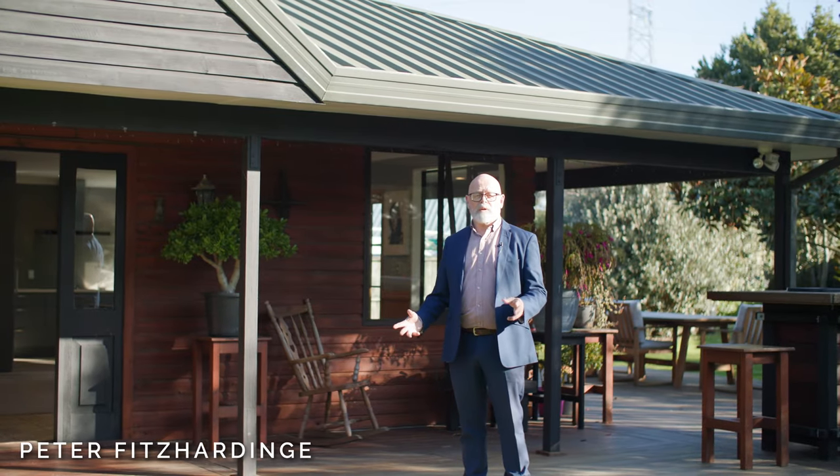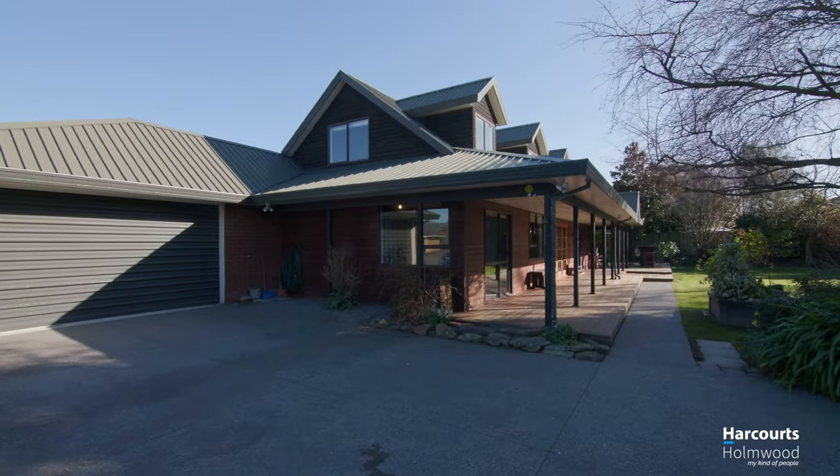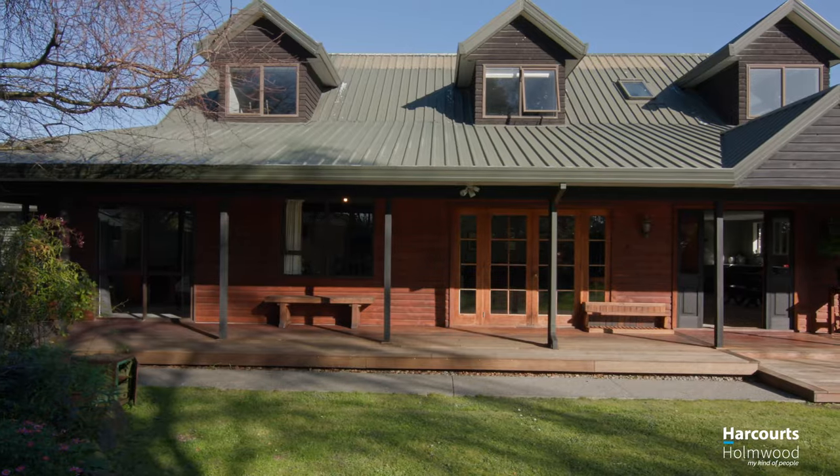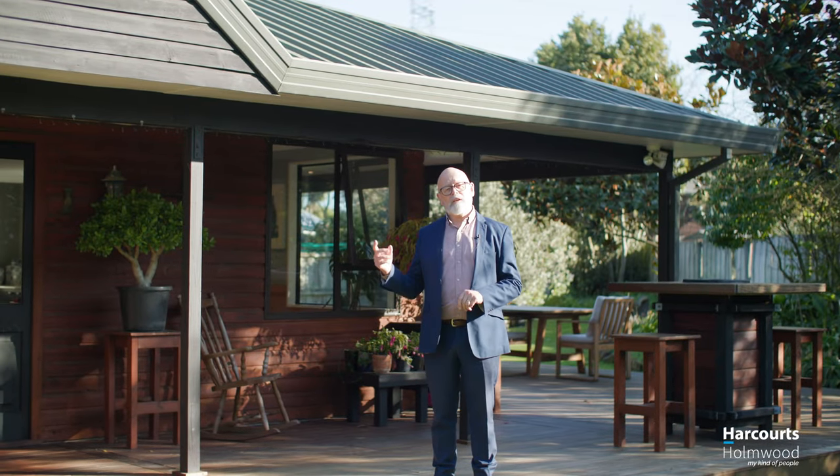What an idyllic situation we've got here in a nice quiet cul-de-sac in Hallswell. There's a nice walkway down to Westlake Reserve. We're close to the landing and close to Hallswell shops.